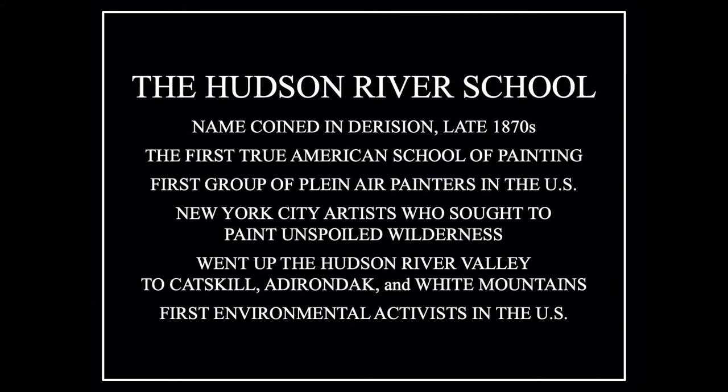Now let's talk about the Hudson River School. It's a name that was coined in the late 1870s, even though the school began to be active in the 1820s and 1830s. But it was coined in derision — mocking that these people went to the same place and painted, essentially, the same subject. But it was the first true American school of painting. It did not develop in Europe; it started and was developed in the US. Moreover, it's the first group of plein air painters active in the US.